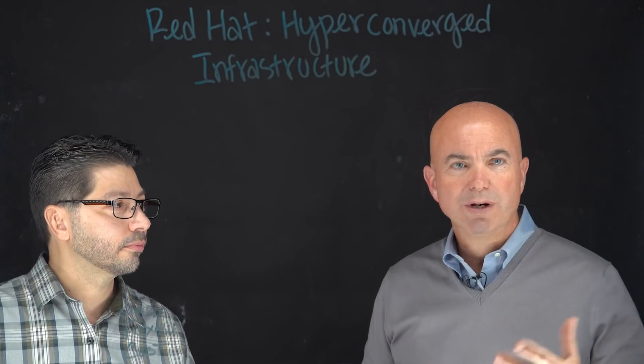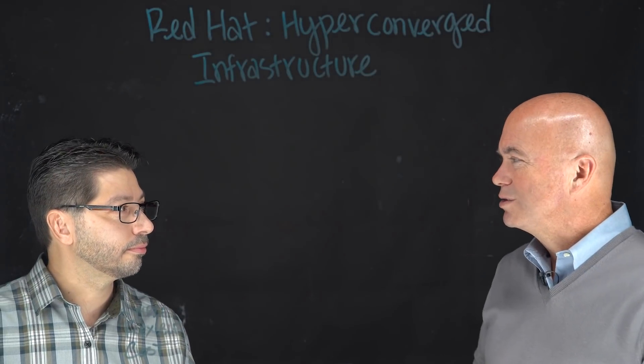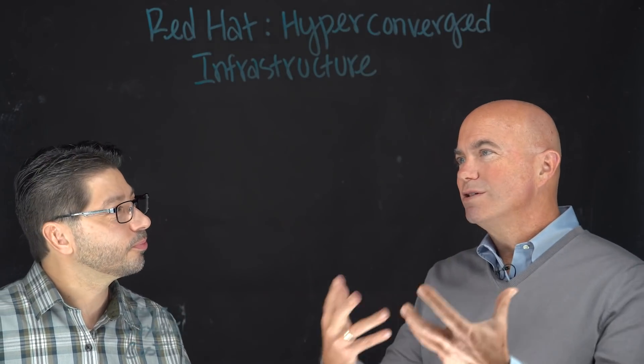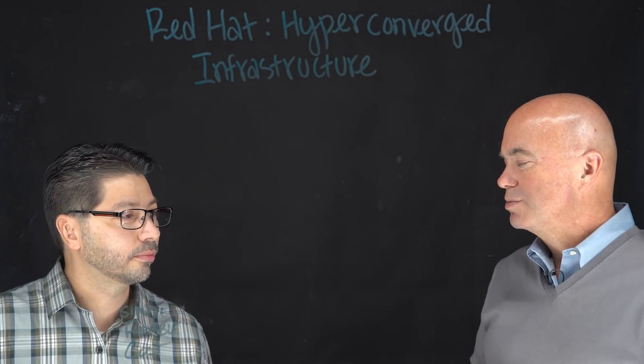Hi, I'm George Crump, Lead Analyst for Storage Switzerland. Thank you for joining us. One of the things we talk to a lot of IT professionals about is hyper-converged infrastructure. Red Hat is a leader in infrastructure in the data center, and we want to talk to them about what they're doing in the hyper-converged space. Joining me to talk about that is Michael St. John. He's with Red Hat. Michael, thanks for joining us today. It's great to see you. So let's talk about this — what are you guys doing in the hyper-converged infrastructure space?